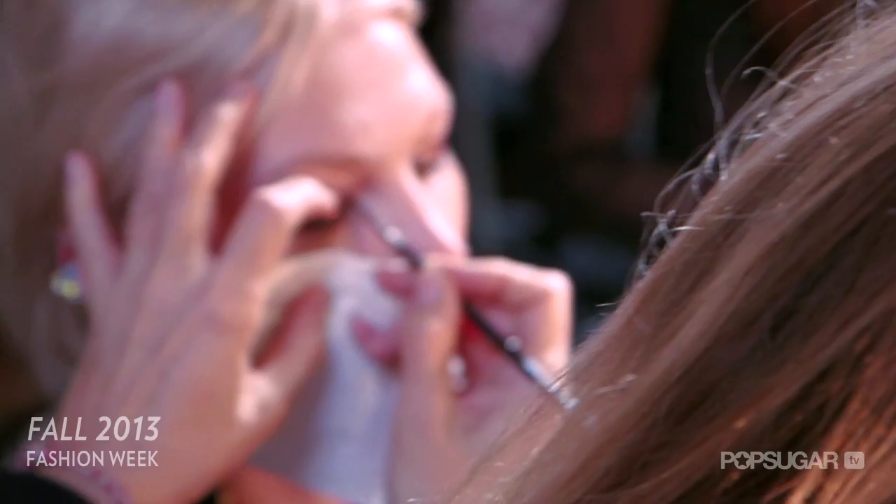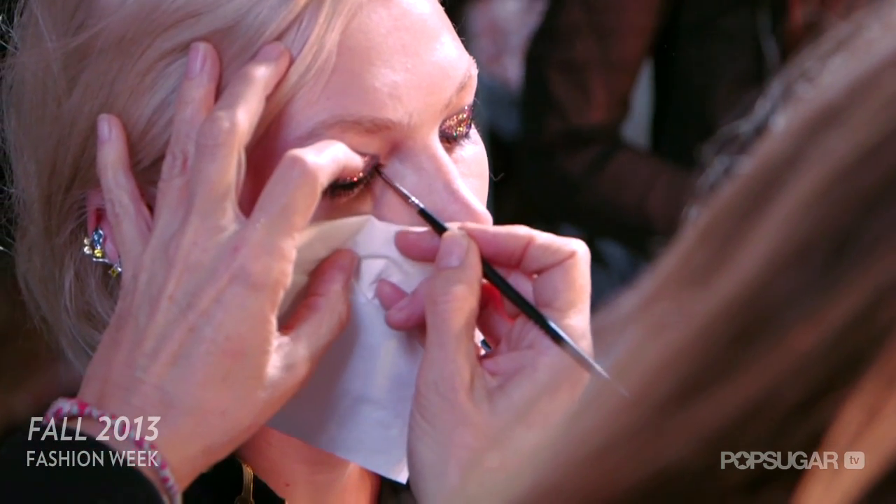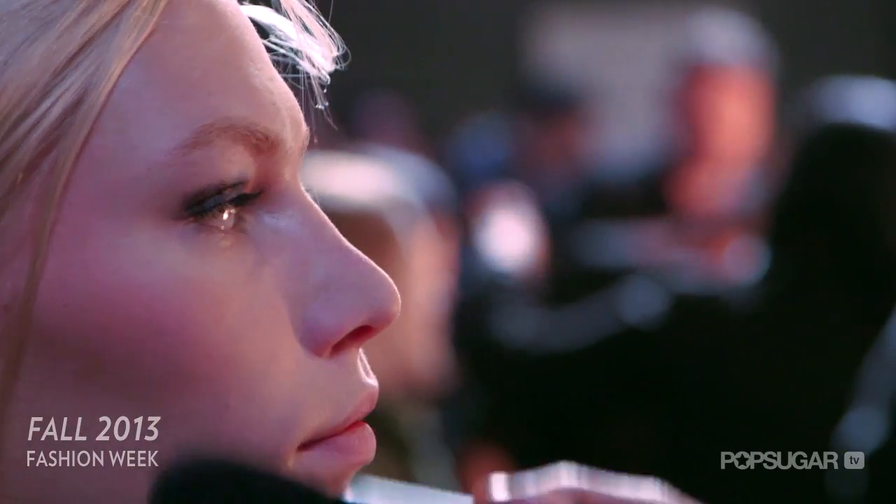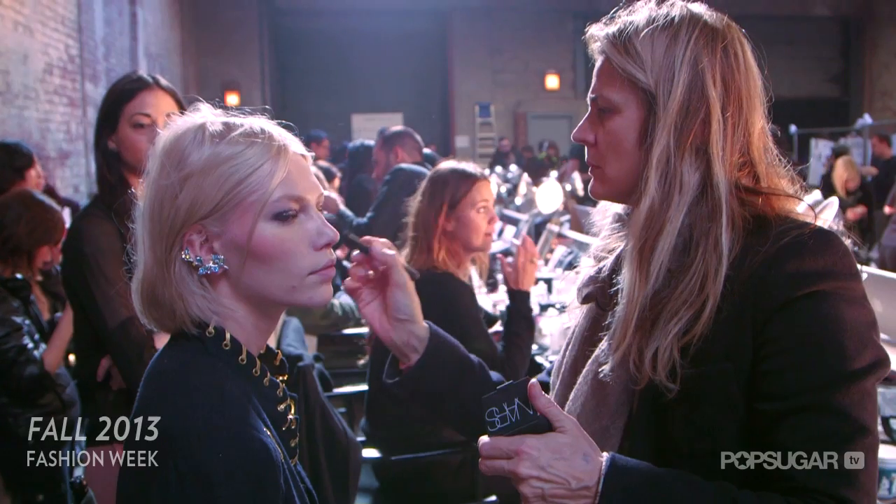We're using black cream liner, very thin to the lashes, brushing brows and filling them in. Then we're using sex appeal blush on the apples of the cheeks and leaving the lips natural.